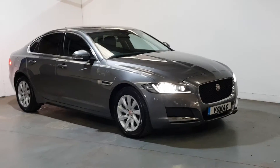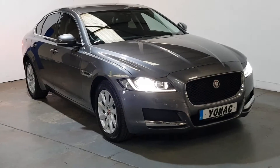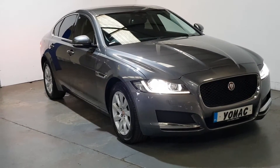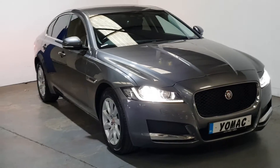This is our 2018 Jaguar XF 2 litre diesel prestige model. One owner, in new condition throughout and only 38,000 miles with a full Jaguar service history, finished in chorus grey.